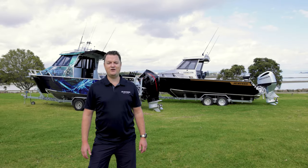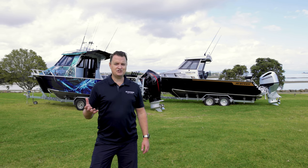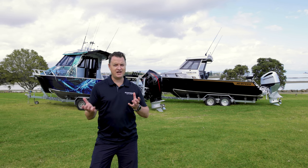Hi, I'm Cliff from Surtees Boats, and today we're going to run you through the 700 Gamefisher Open, the 700 Gamefisher Enclosed, and what their differences are.